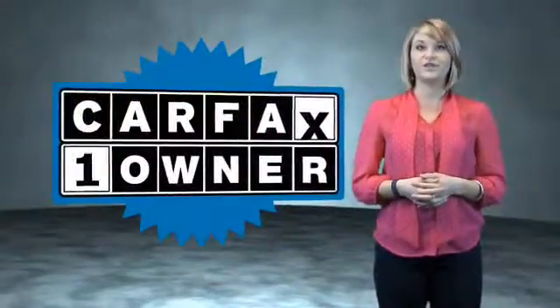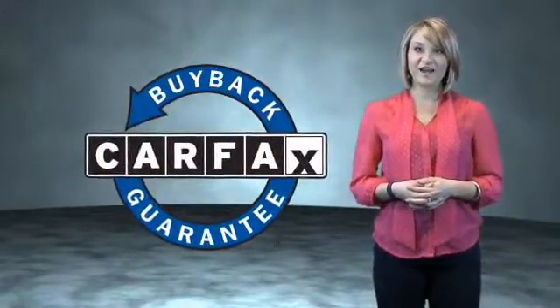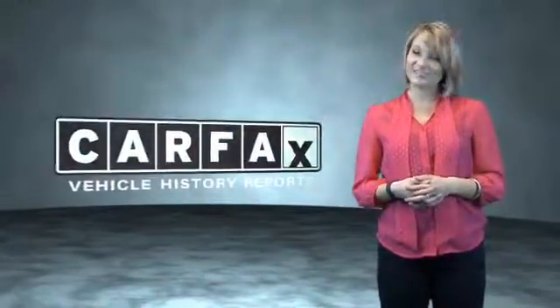This is a Carfax One Owner vehicle, which qualifies for the Carfax Buy Back Guarantee. Be sure to find a complimentary copy of the Carfax Vehicle History Report online or contact the dealership. Just say, show me the Carfax.